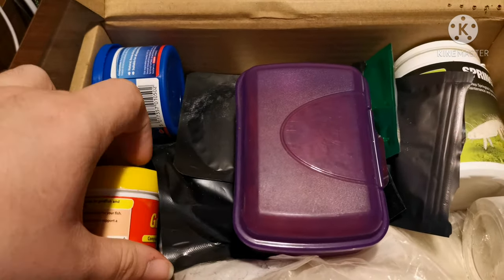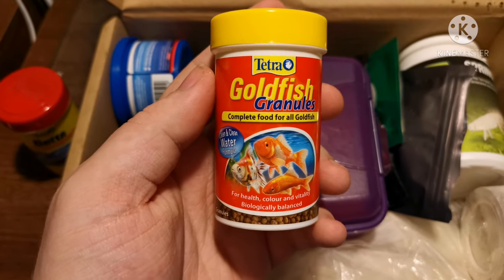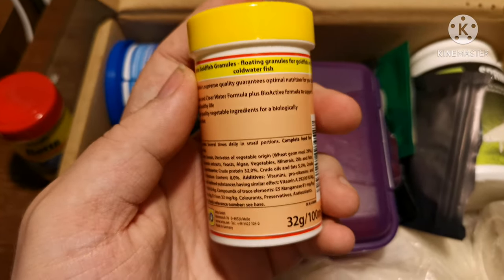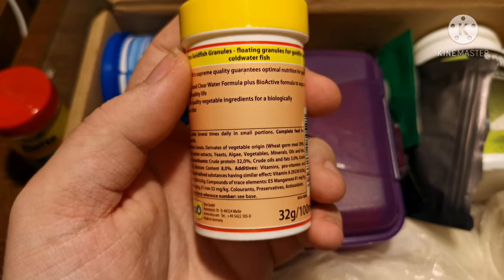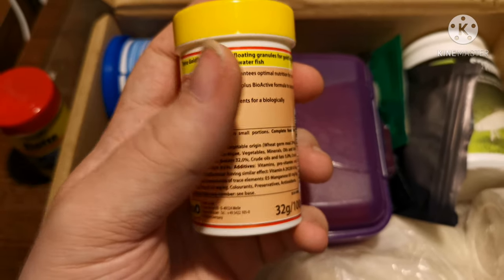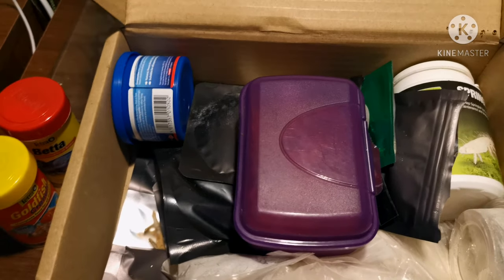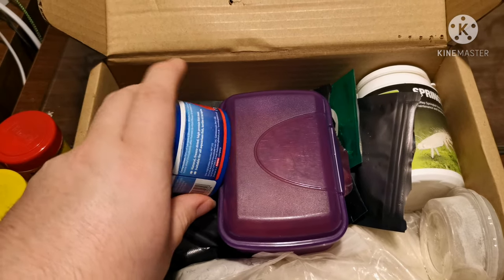A similar type of food in pellet form — for Armadillidium species, who are a bit less protein hungry — are the goldfish granules by Tetra. These have a protein content of 32% but it's a lot more vegetables and different vegetable proteins rather than meat and animal proteins. Armadillidiums really enjoy having that lower protein content and a more vegetable-based diet.